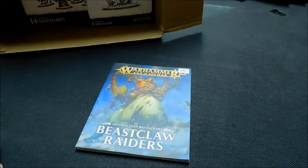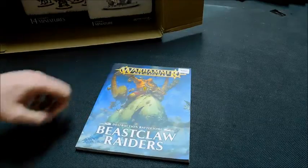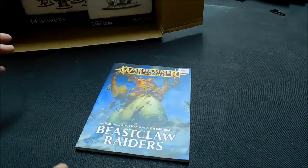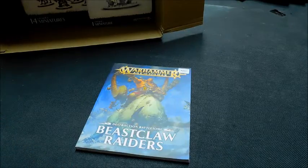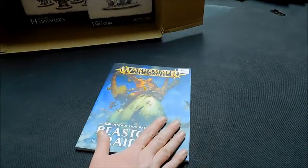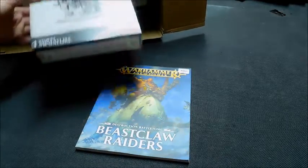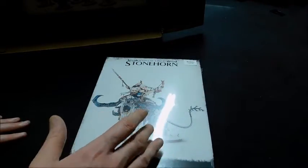The next thing is a new army — Beast Claw Raiders for Age of Sigmar! I've heard Beast Claws are a bit brutal but they're not very many in number. I had a quick look at the General's Handbook for points. I've also picked up the Battletome, which I'm looking forward to going through and seeing exactly what stuff does.